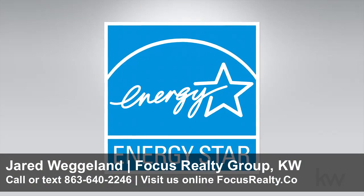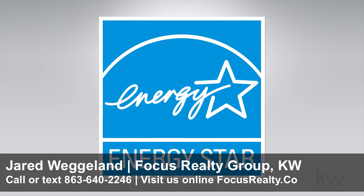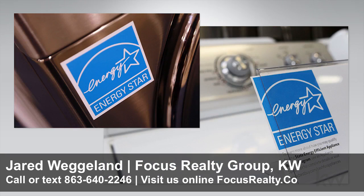Also, look for Energy Star products if you are in the market for a new air conditioner. Using one could cut energy usage by 14%.